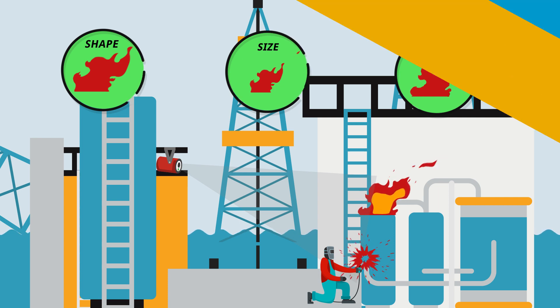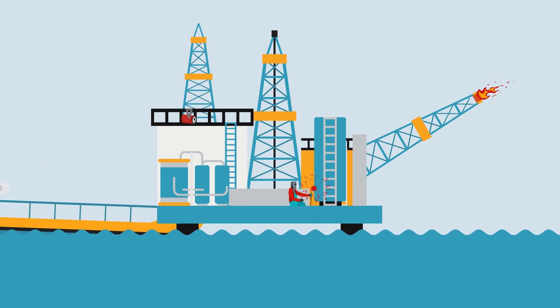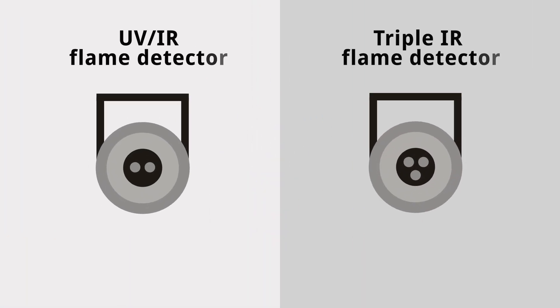The technology is immune to common sources of unwanted alarms, such as hot work, hot carbon dioxide emissions, and reflected flare radiation.